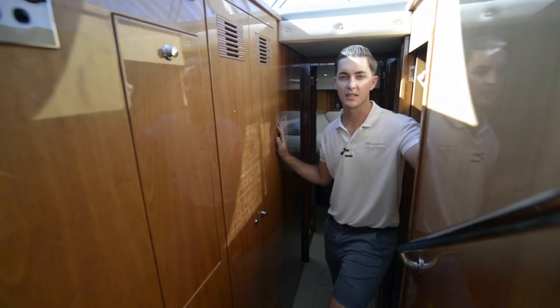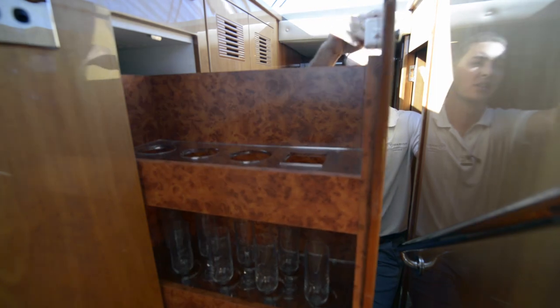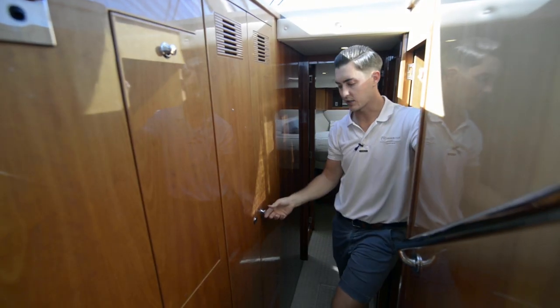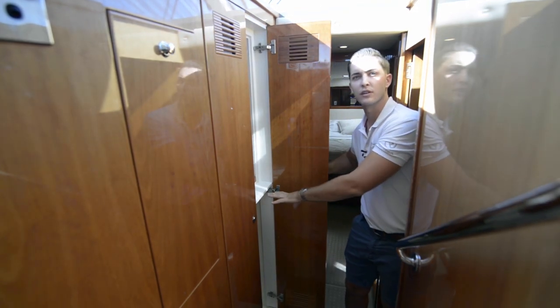As we step down into the companionway, we have a sliding cupboard here for your bottle storage and your glassware, as well as a large cupboard here for your linen storage and your washing and dryer machine.